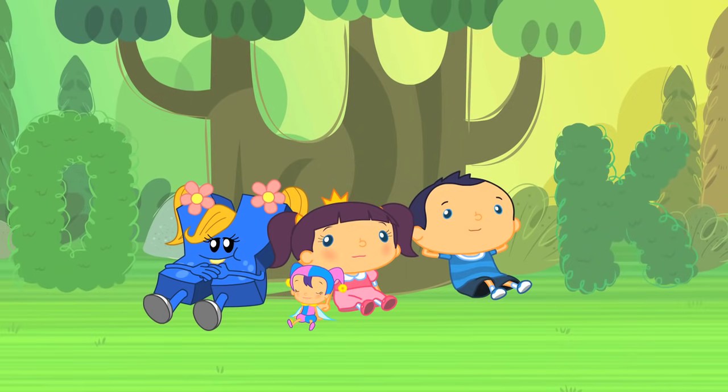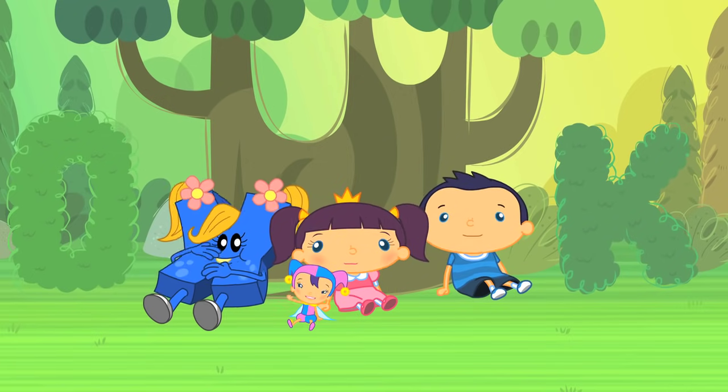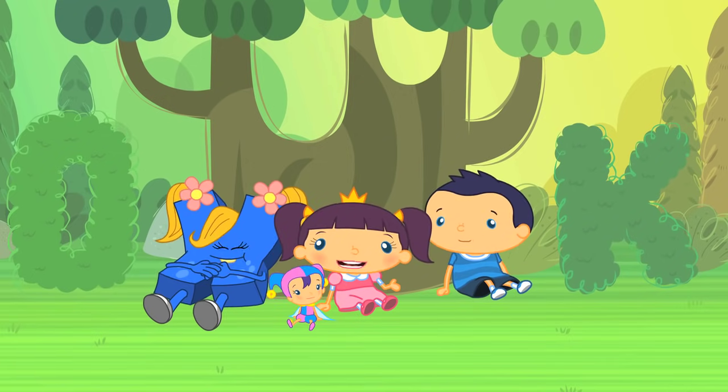Hey, look! There's Alice, Brian and Cherry Berry sitting in the shade with X-Monster. X-Monster has found the coolest spot in the alphabet garden!